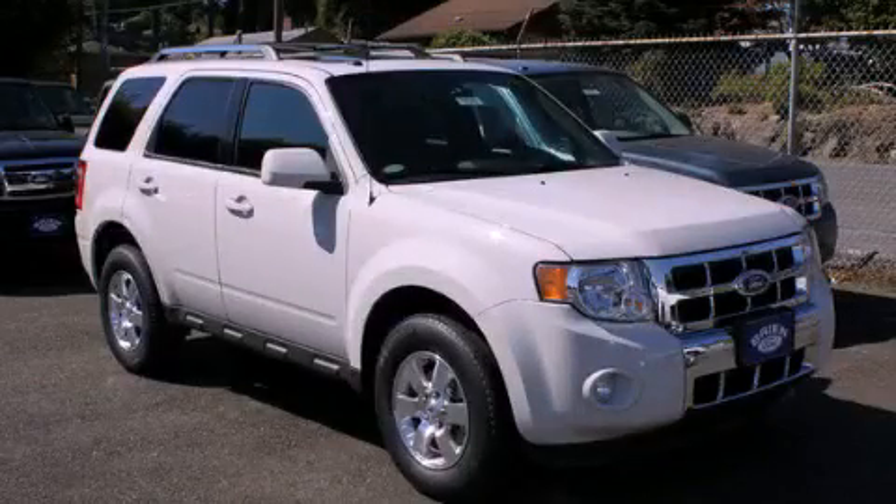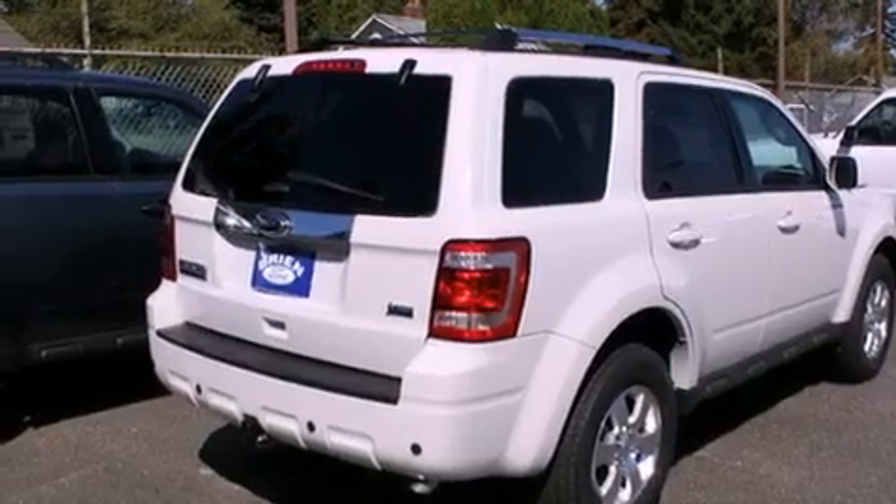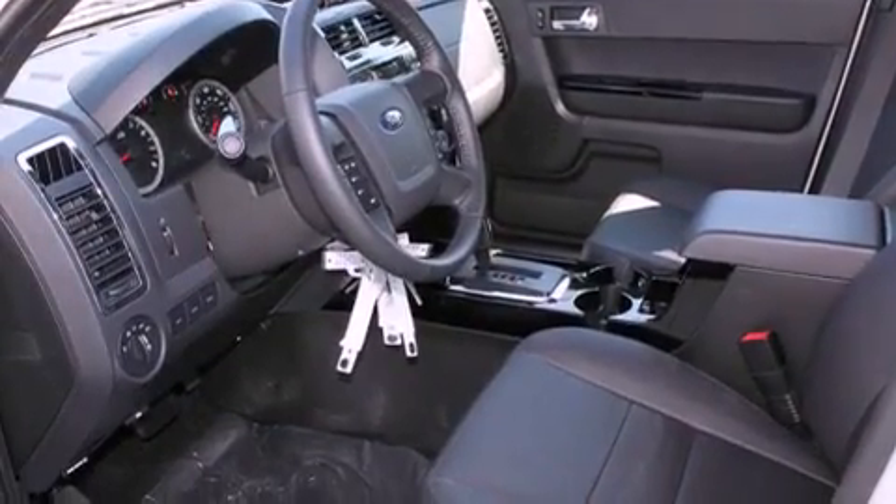This is a brand new 2012 Ford Escape. Plenty of space for what you need. It has a 3.0 liter 6-cylinder engine, an automatic transmission, and 4-wheel drive.